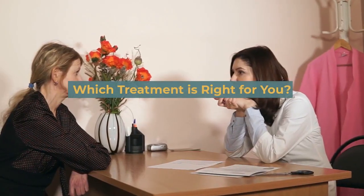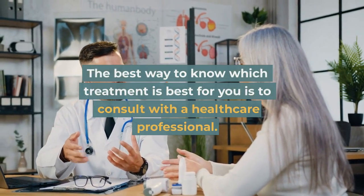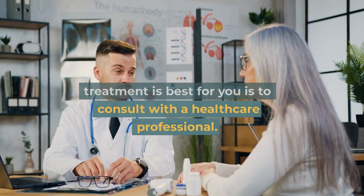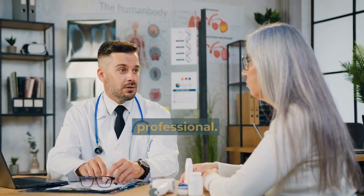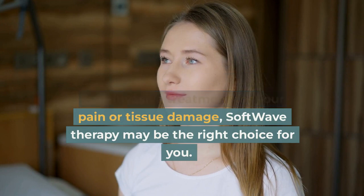Which treatment is right for you? The best way to know which treatment is best for you is to consult with a healthcare professional. If you are looking for a safe, non-invasive treatment for your pain or tissue damage, soft wave therapy may be the right choice for you.